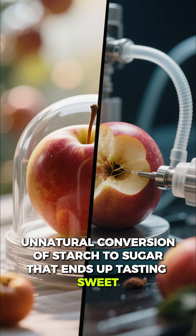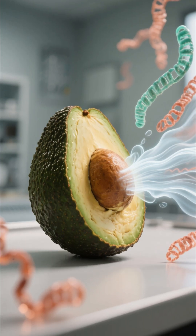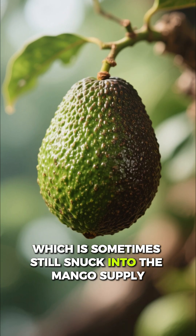It's a massive, unnatural conversion of starch to sugar that ends up tasting sweet but is completely one-dimensional and lacks real nutrition. We'll even touch on a banned chemical that leaves arsenic residues, which is sometimes still snuck into the mango supply.